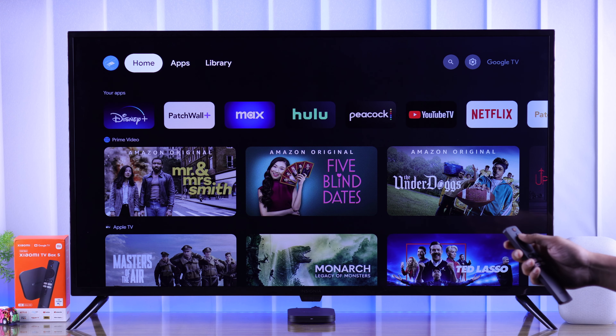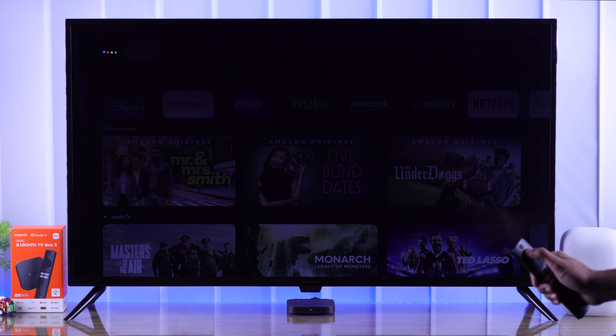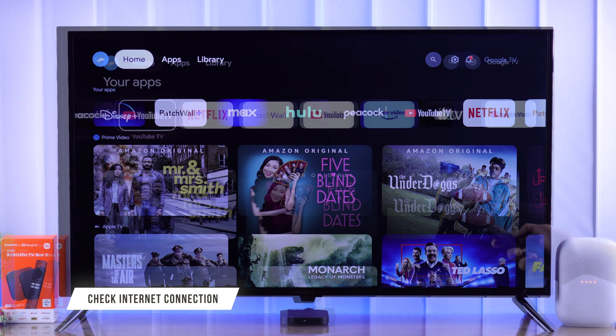If your second-generation Xiaomi TV Box 4K is not responding to your voice command and Google Assistant or voice search is not working, then let me show you some easy-to-follow troubleshooting that will help you fix Google Assistant issues with your Mi TV Box.